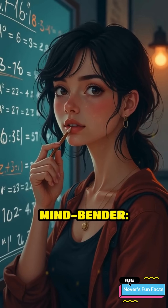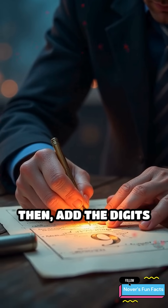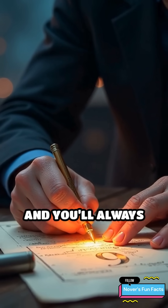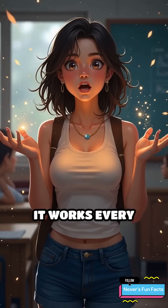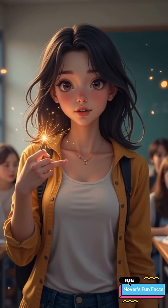And here's another mind-bender. Pick any number and multiply it by 9. Then add the digits of your result together, and you'll always get 9. It works every single time and is one of those fun little tricks that make math feel like sorcery.